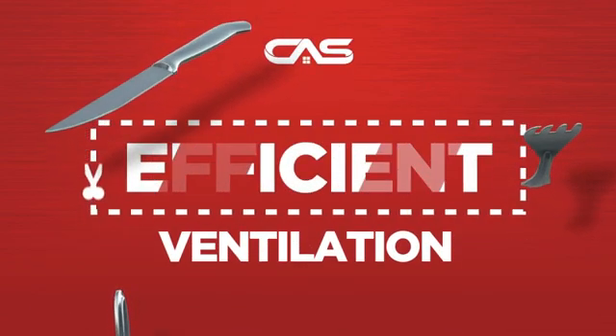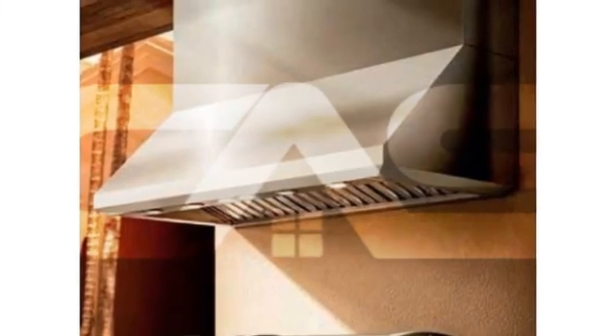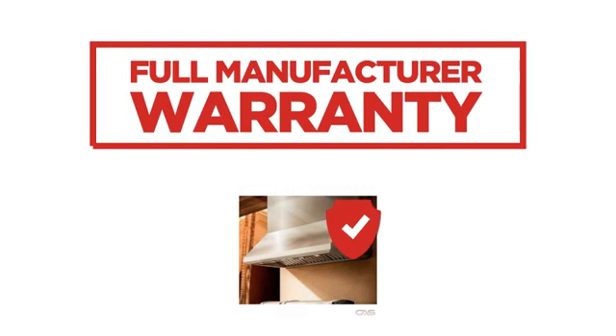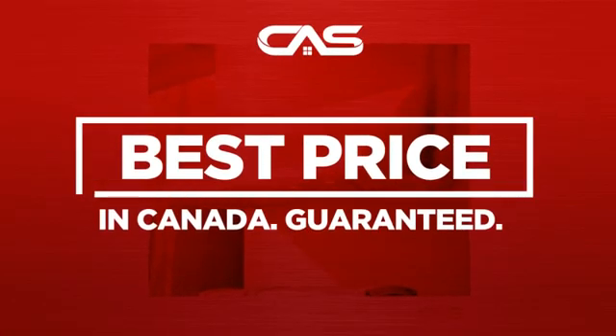Need an efficient ventilation system? Try this model from Leica. Backed with a full manufacturer warranty, and only at Canadian Appliance Source, you get this ventilation system at the best price in Canada.